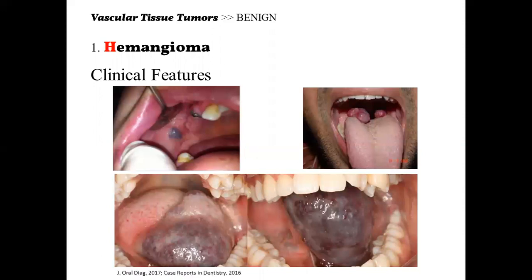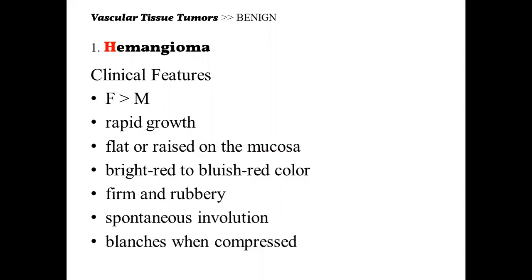Going back to the clinical features, there are two types of hemangioma: the RICH and the NICH. The RICH is the rapidly involuting congenital hemangioma. The NICH is the non-involuting congenital hemangioma. The RICH actually involutes as the patient ages.